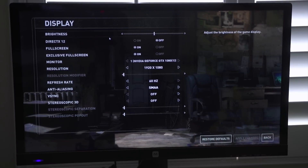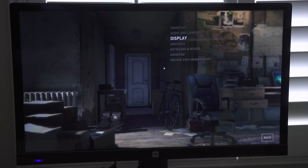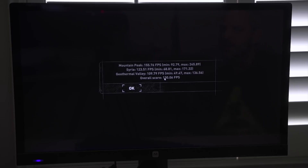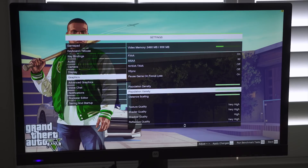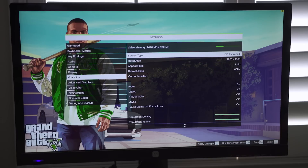Next, we're doing Rise of the Tomb Raider in DX11 mode, not DX12, because the AMD system is running Windows 8.1. Settings include SMAA, ambient occlusion high, everything high and very high, no TXAA, MSAA at 2x, FXAA on, V-Sync off, at 1080p. The overall score was 130.06 — so 130 FPS average.